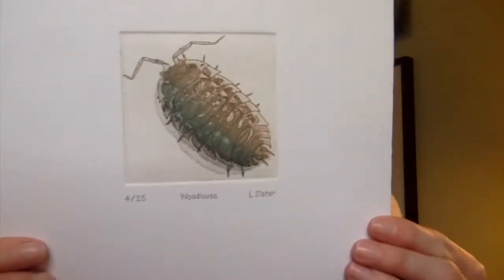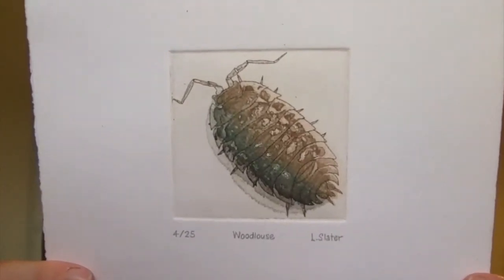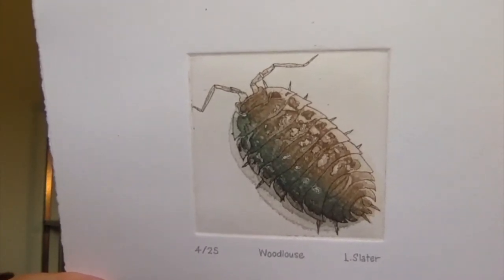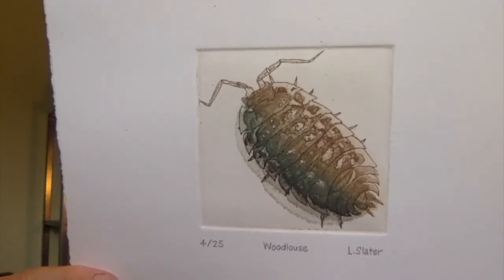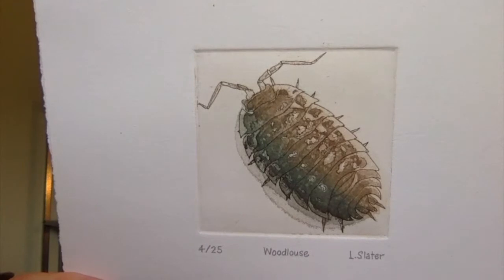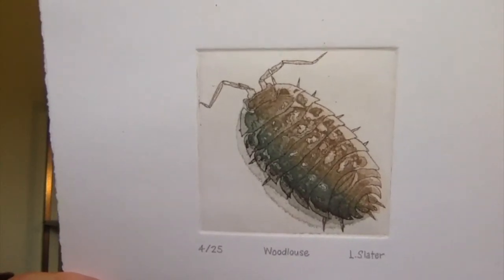A really nice example of this is the wood louse, and I have an extraordinary piece of art of a wood louse made by an artist named Libby Slater. You can see that its exoskeleton is pretty much exactly the color of the ground — dirt, stones and so on — so it would blend into a field or a garden bed very easily and not be spotted by birds or bigger insects that might want to eat it.